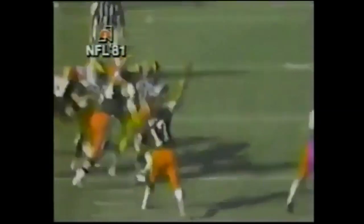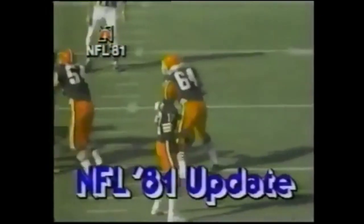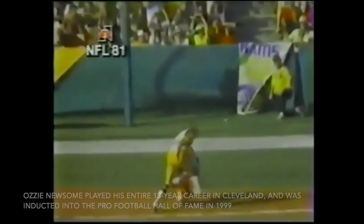At number 5, we're going to Anaheim. The Rams lead the Browns 27-10 late in the fourth, and it's over at this point, but look at this incredible touchdown catch by future Hall of Fame tight end Ozzie Newsome. It's a 38-yard pass from Ryan Sipe, the MVP of the league in 1980, and it's a great diving catch in the end zone to cut the deficit. It wouldn't be enough, however, as the Rams would win this one 27-16.